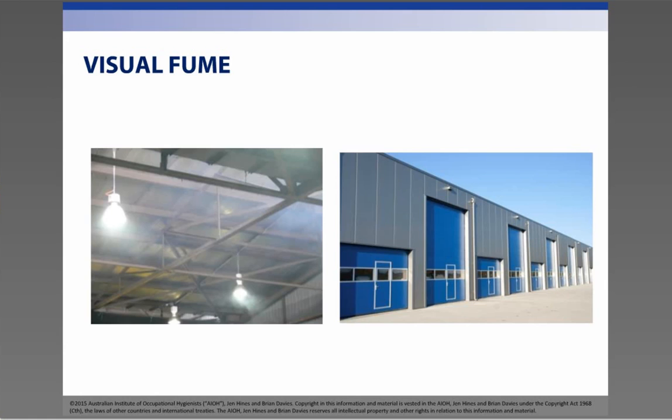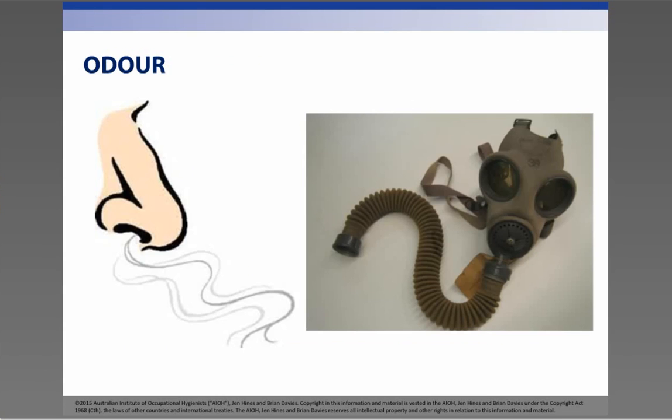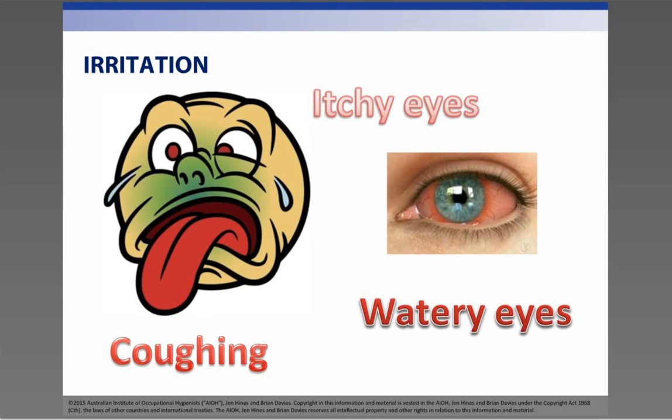Perhaps a warehouse? Underground car park? Diesel workshop? Do you notice any sooty deposits on walls or permanent fixtures? Do you smell exhaust during your workday? Do you only notice it first thing in the morning? Is it intermittent or there all of the time? Do you find yourself coughing more at work than when you are away from work? Do your eyes water or become itchy when diesel machinery is operating? If yes to any of these things, then it is a good idea to continue listening as it is most probably applicable to you, your workplace or business.